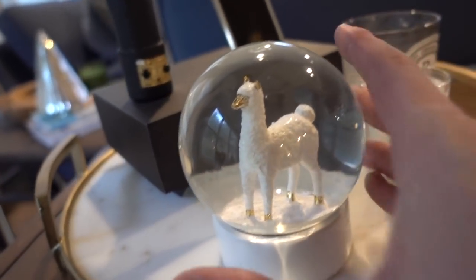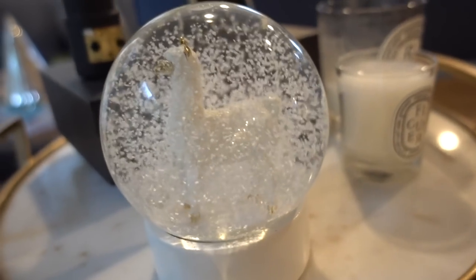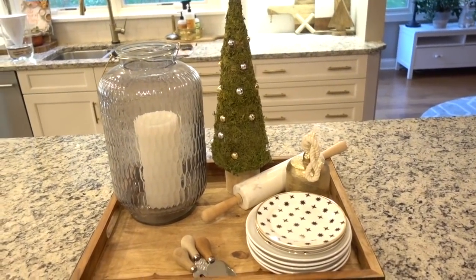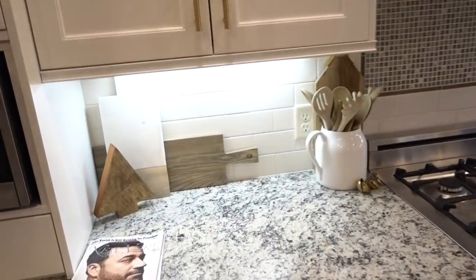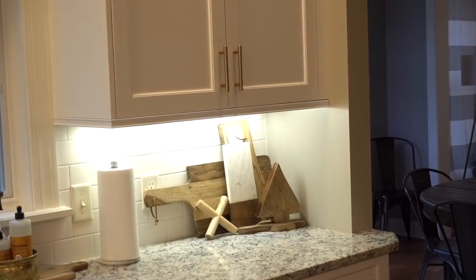At West Elm — because you guys know I love llamas — I found this llama snow globe and I love it, it's too cute. Then lastly I have my little tray on my island — there's just a tree that's all I added. I took out the greenery that was there before and then I have my dessert plates on it, my marble rolling pin, this cute bell. I might go to HomeGoods and see if I can find something to fill that space. Then I have this cute little wooden tree that I think ties in really well with the cutting boards, and then I have another one of those little wooden trees on that side as well.